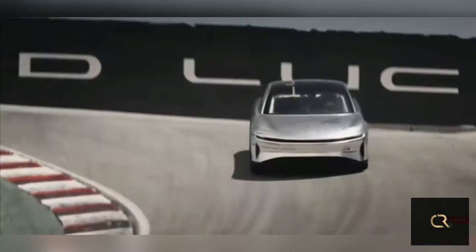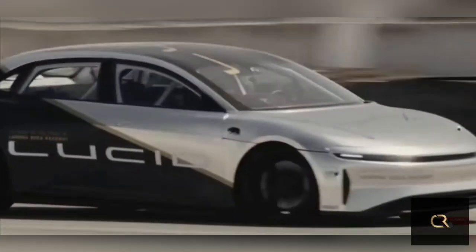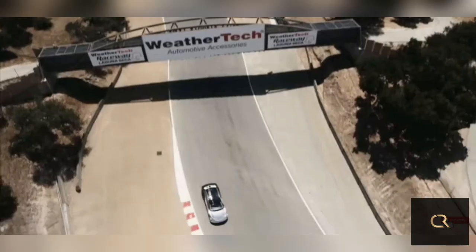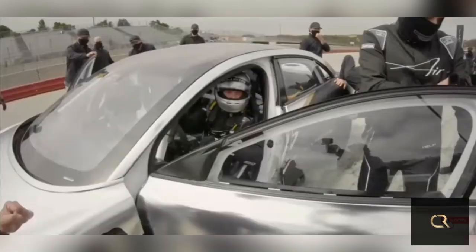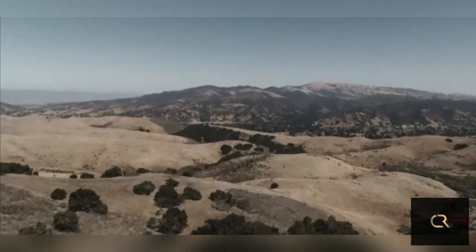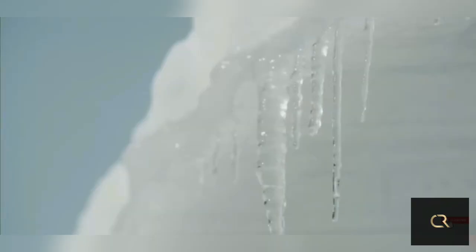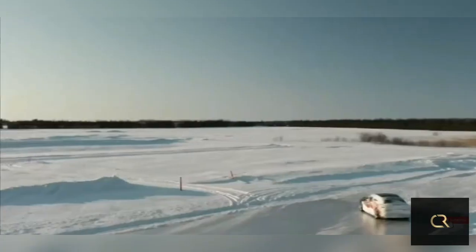Interior, comfort, and cargo: Make no mistake, the Air is intended to be a luxury car, and its handsome interior is fitted with rich-looking materials and cutting-edge technology. Lucid is especially proud of the sedan's expansive passenger space, highlighted by a large back seat comfortable for up to three adults, with an optional executive rear seating option that brings significant recline functions. The Air's cabin features a mostly glass roof for an airy feel and better outward visibility. The front center console provides generous storage, including a retractable lower touch screen, a large center console bin with cup holders and smartphone slots. The front trunk will have 10 cubic feet of volume, the largest of any electric vehicle.